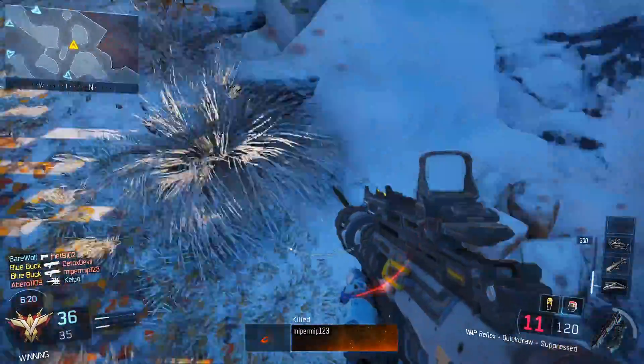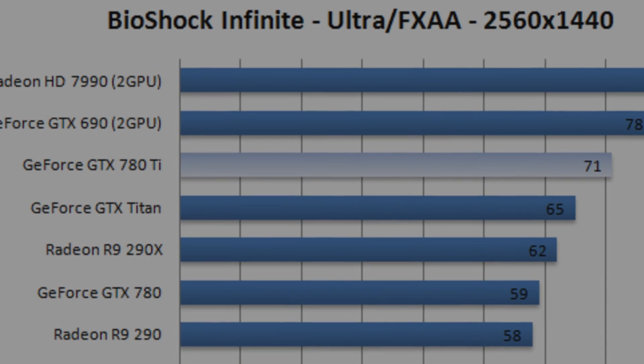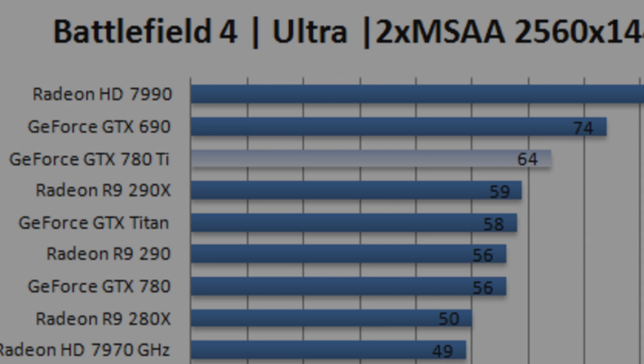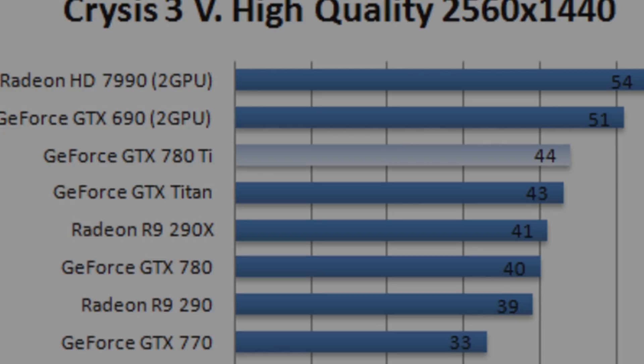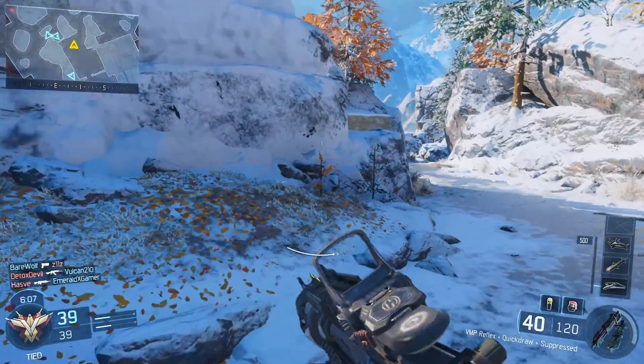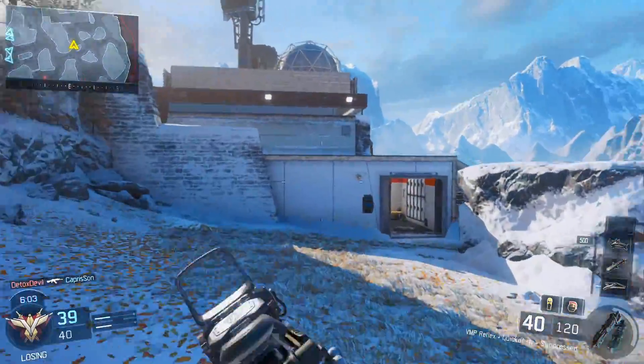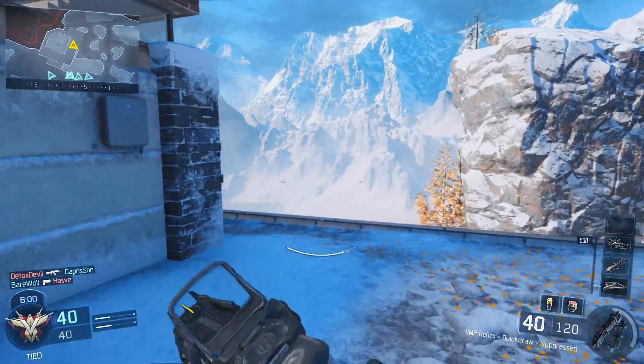At the 780 Ti's launch, it was faster than the 290X, but not by much. We see here that in Guru 3D's testing, the 780 Ti came ahead in most games by about 8 FPS, while costing about $150 more around launch time. The 780 Ti was beating out the original Titan in some games, so this thing was a monster — again, around launch.